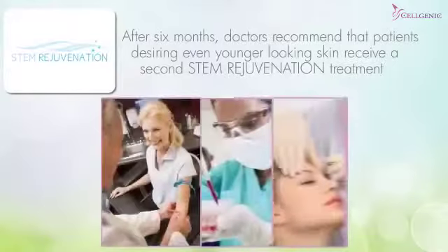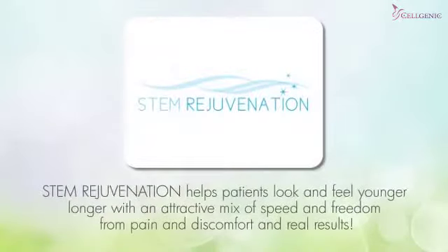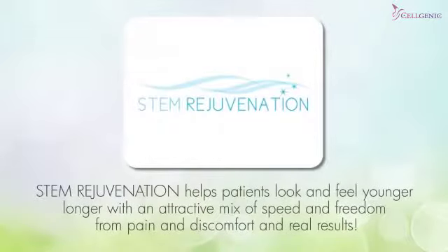After six months, doctors recommend that patients desiring even younger looking skin receive a second stem rejuvenation treatment. There's no doubt about it — stem rejuvenation helps patients look and feel younger longer, with an attractive mix of speed and freedom from pain and discomfort, and real results.